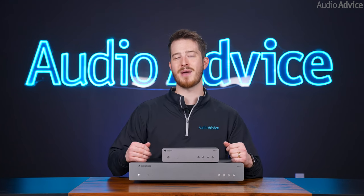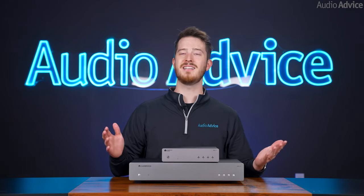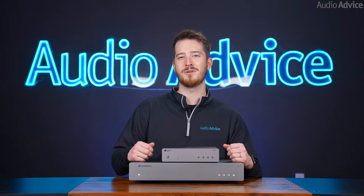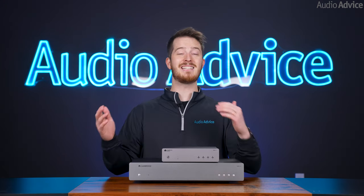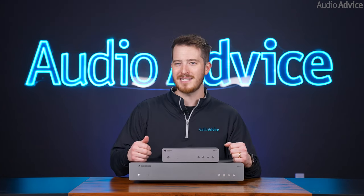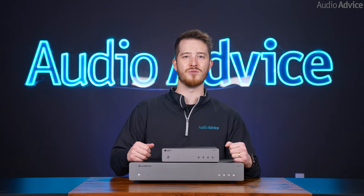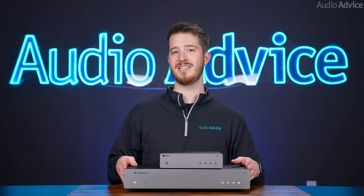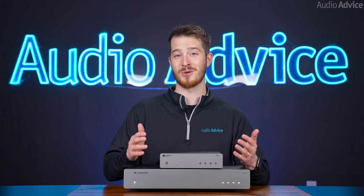I've talked a lot about the Cambridge Audio Stream Magic app, and it's worth noting just how great this app actually is. It has been constantly evolving over the last 10 years. Cambridge Audio will actually add popular music streaming services, and has added quite a few recently. They have an entire team keeping this app up to date, and it's actually really fun to use. I do think it's one of the best ones out there that has multiple streaming services, and it's almost to the level of Sonos, which is really saying something.